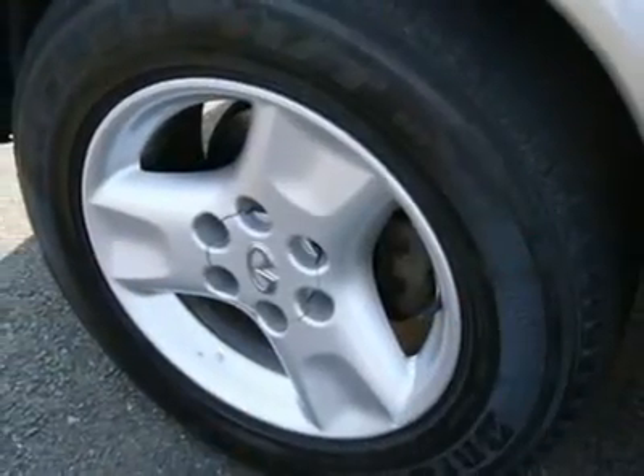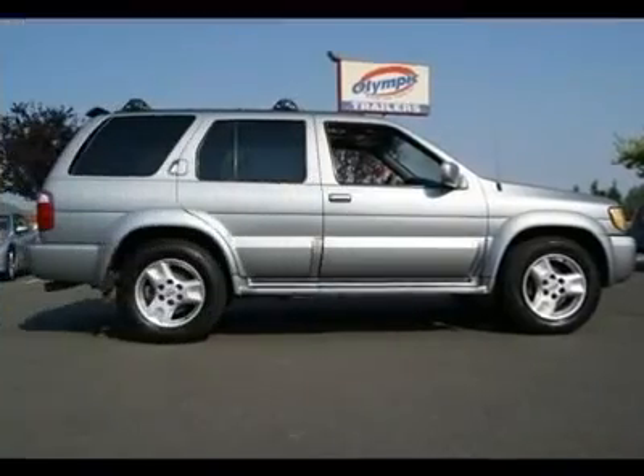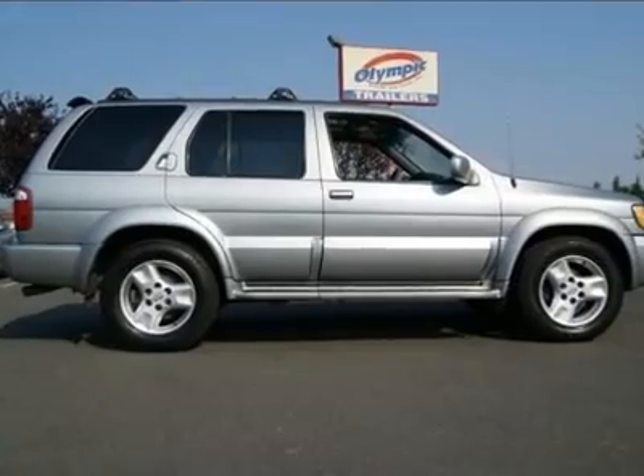The VQ35 engine is bulletproof, regarded by many as one of the best V6 engines in America, and this one is ready to go another 100k miles.